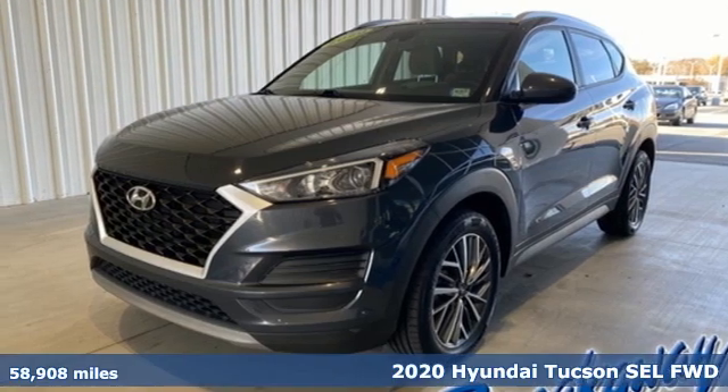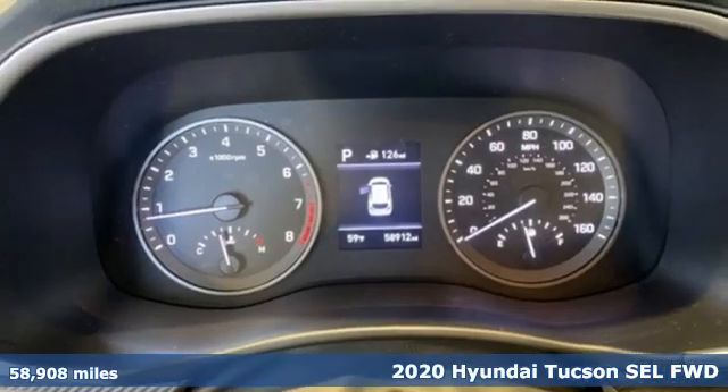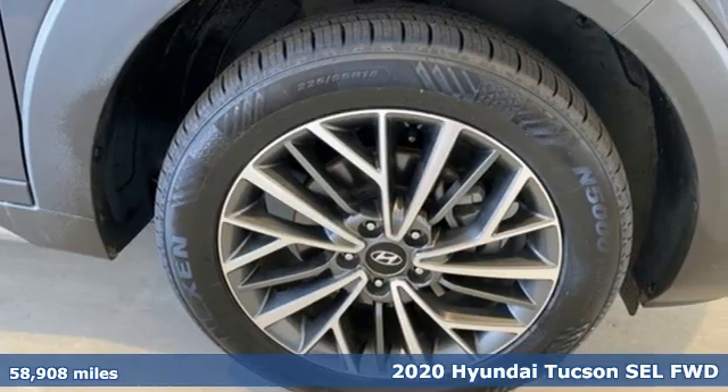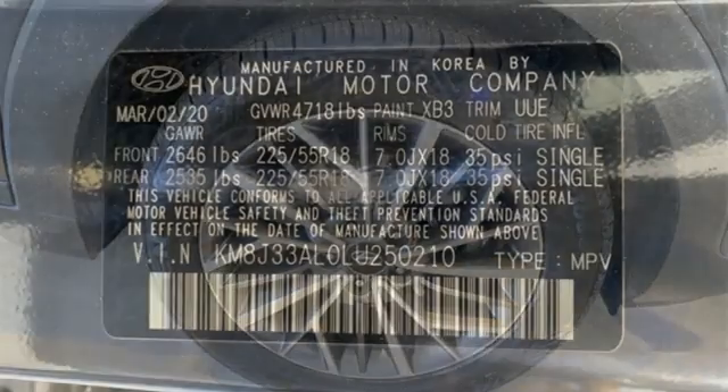It's a 2020 Hyundai Tucson. Ambitiously practical and obviously stylish, the everyday solution for driving every day. And with features like these, every drive is a pleasure.